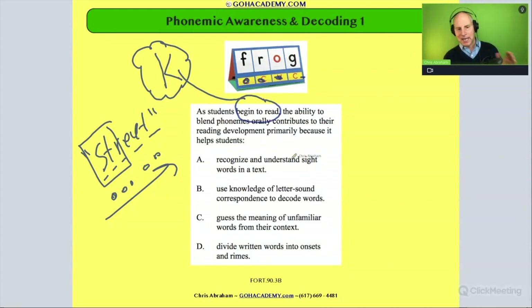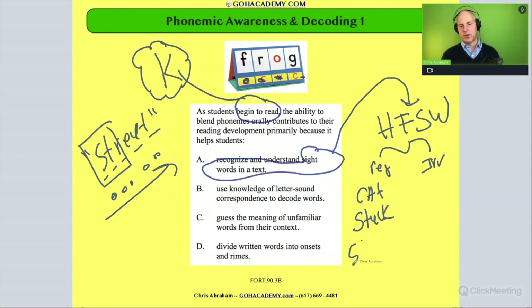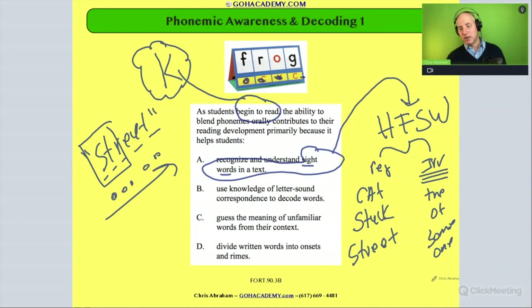Does blending phonemes orally help with sight word vocabulary? High frequency sight words are words we want students to rapidly recognize in the decoding process. We can break them into two groups: regular and irregular. Regular words are basic decodable words like 'cat,' 'stuck,' 'street.' Usually when we say 'sight words,' though, we're referencing the high frequency irregular sight words — words like 'the,' 'of,' 'some,' 'one,' 'what.'